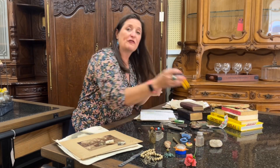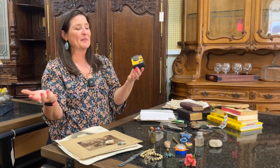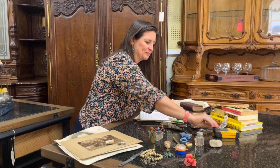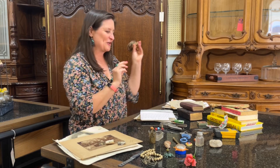We did find a Kodak camera and we've never actually processed the film — maybe one day we'll get around to it. That's kind of a mystery item. And here's something: somebody went to Spain and got some castanets. So that's kind of cool.